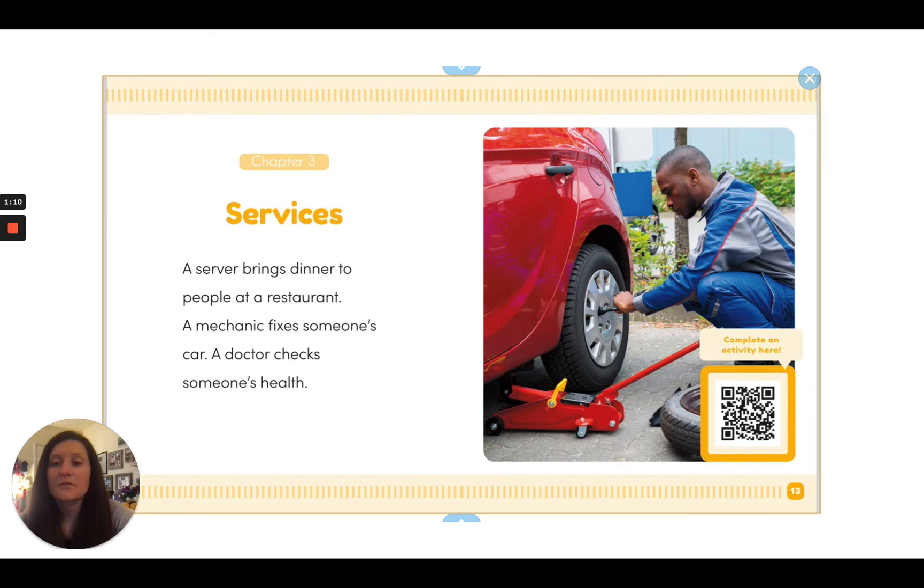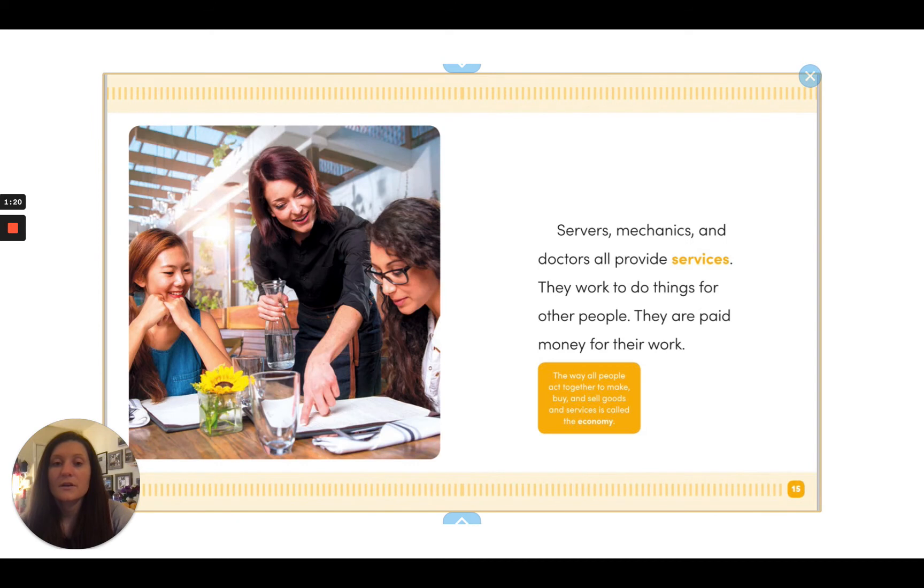Services. A server brings dinner to people at a restaurant. A mechanic fixes someone's car. A doctor checks someone's health. Servers, mechanics, and doctors all provide services. They work to do things for other people. They are paid money for their work.